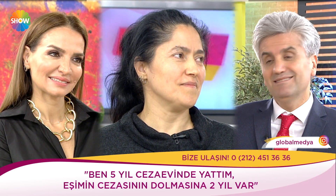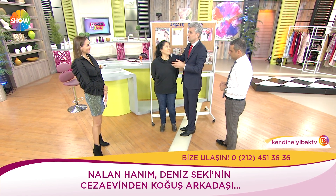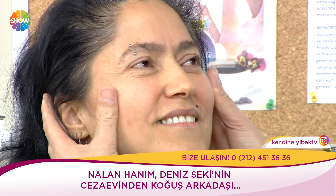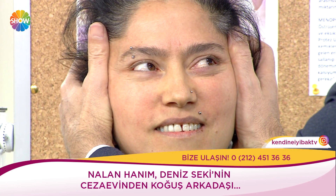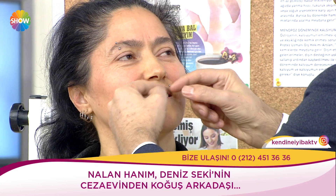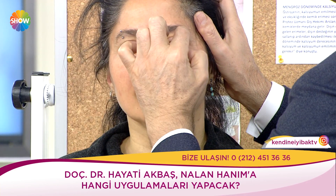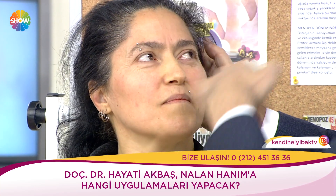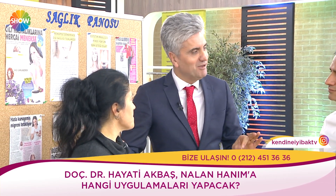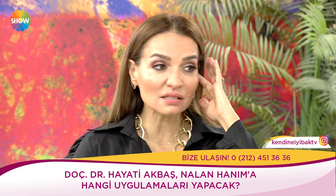Fiziksel anlamda yenilenip geride bırakmak istiyor — hayata yeni bir başlangıç yapmak istiyorum diyor. Neden olmasın? Güzel bir kadın. Göz kapakları, elmacıklar, boyun, dudaklar, cilt yapısına yönelik lipofilling ve ciltte sıkılaşma, gerginleşme düşünüyorum. Komple bir yüz gençleştirme operasyonu — İlker Bey de dişlerle tamamlayacak.